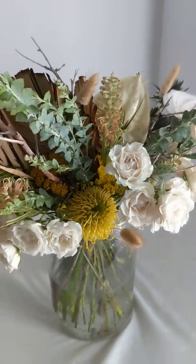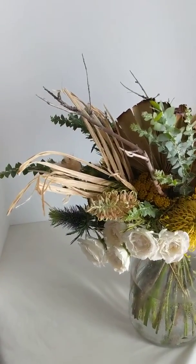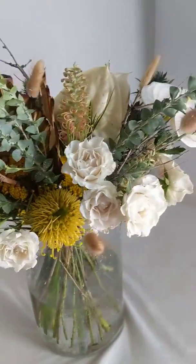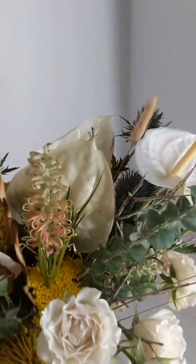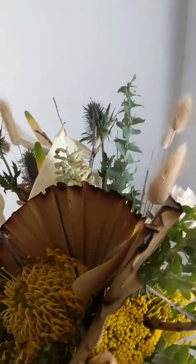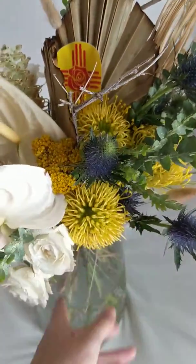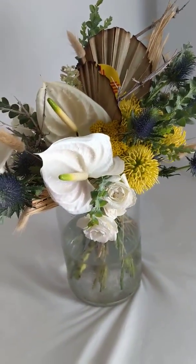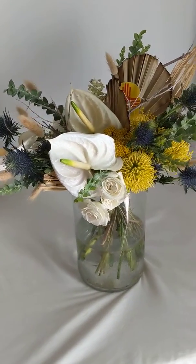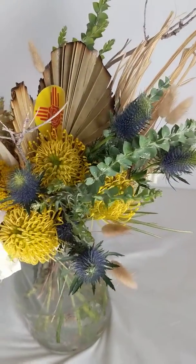Gotta love some dried palm leaves — this baby is just so pretty! Perfect for an intimate New Mexico wedding. Love the pairing of the tropical flowers with these more wild desert textures.